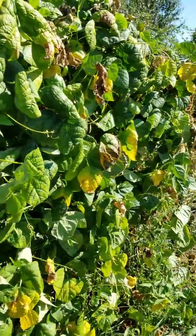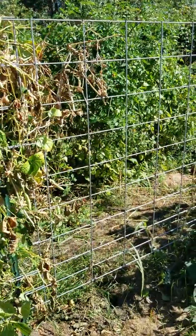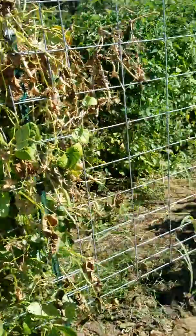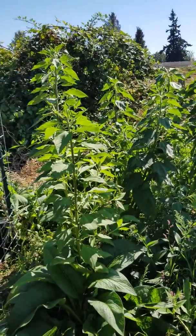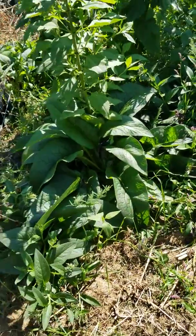Green beans. This is where I had my sugar snap peas — I cleared most of it out. Those over there are Jerusalem artichokes. Looks kind of weedy in there because there's more comfrey.